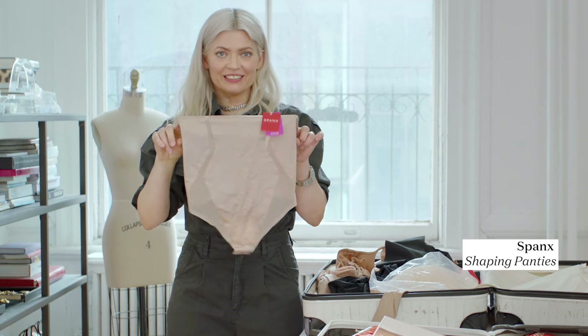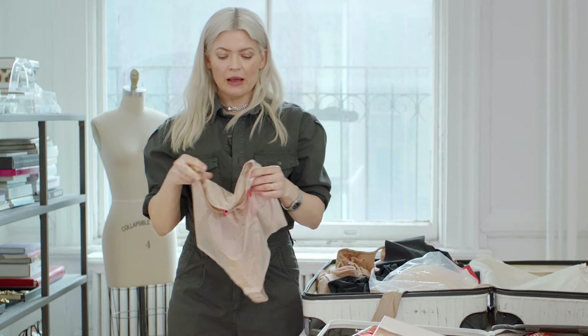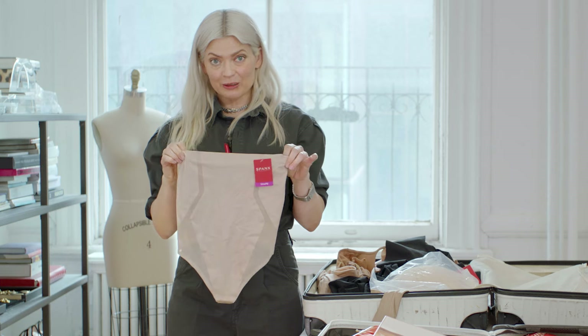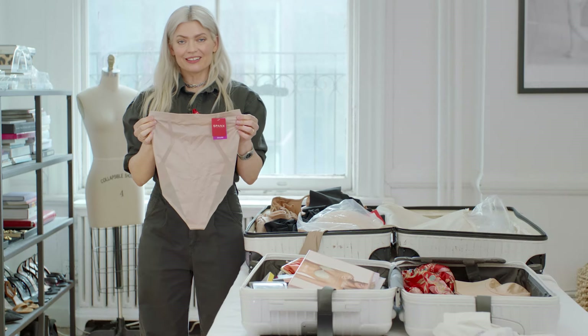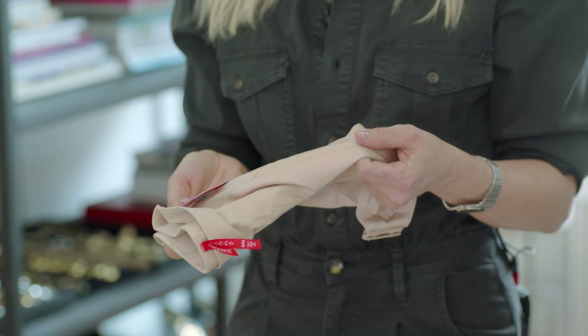This is Spanx, and this panty is something I use very often. It's a thong, and it's seamless in the way that the Commando is, but it has control panels all throughout. So this is great if you're postpartum, it's great if you're just feeling a little bloated, or if you just need a little reminder to hold your tummy in. What I like most about this one is it has a really good touch — it feels luxurious and it's not quite as ugly as some of them are.